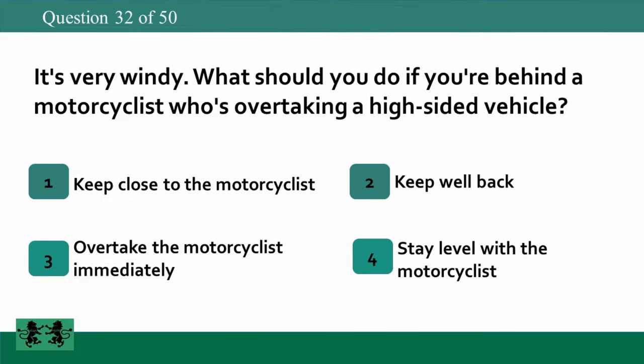It's very windy. What should you do if you're behind a motorcyclist who's overtaking a high-sided vehicle? 1: keep close to the motorcyclist, 2: keep well back, 3: overtake the motorcyclist immediately, 4: stay level with the motorcyclist. The answer is 2: keep well back.